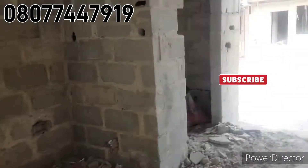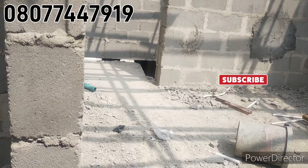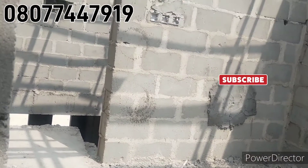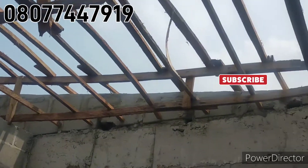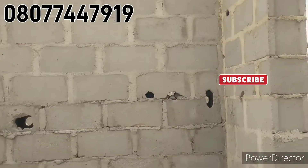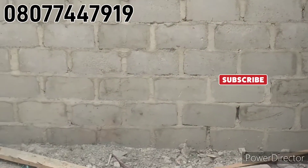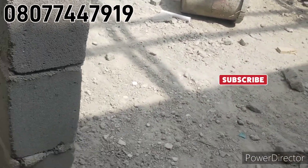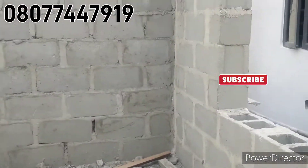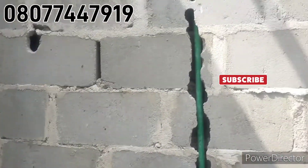It's an off-plan project. One of the rooms up here — it's sizable. You can see the size; this is the door. And here is the toilet and the bathroom.